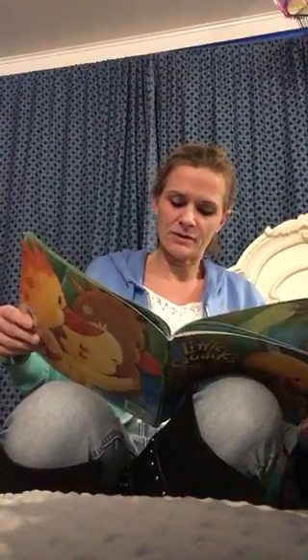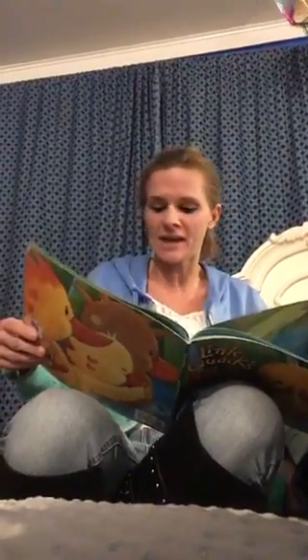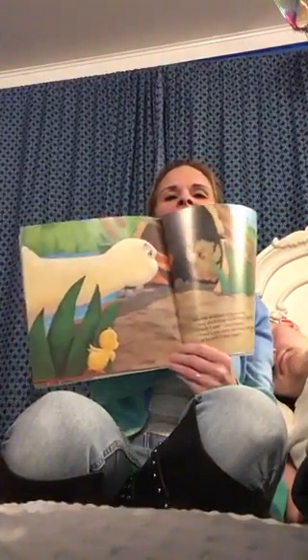Mama paddled over to a log. Any ducklings down there, she called. Oh, here I am, cried Waddle. That's one little duckling found, said Mama. Who will I find next?